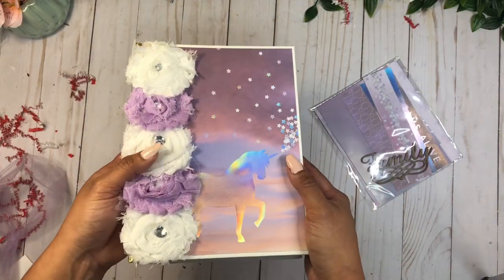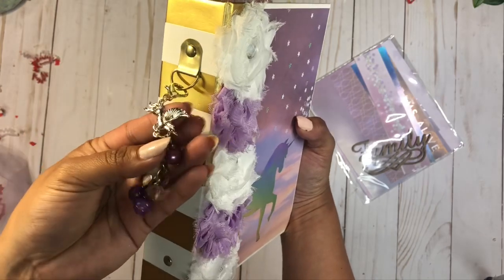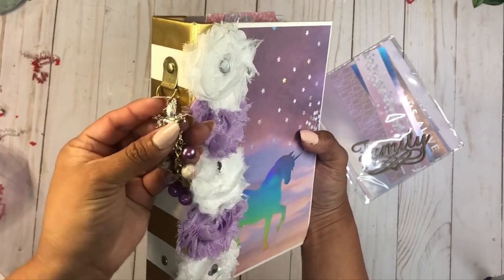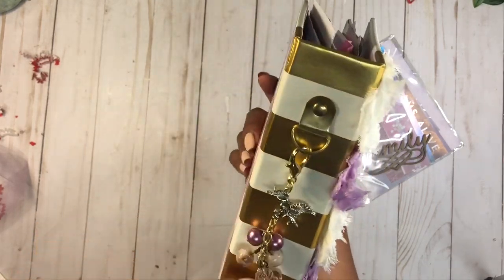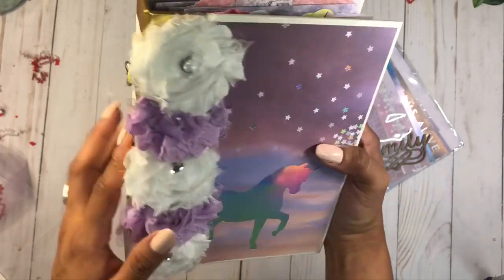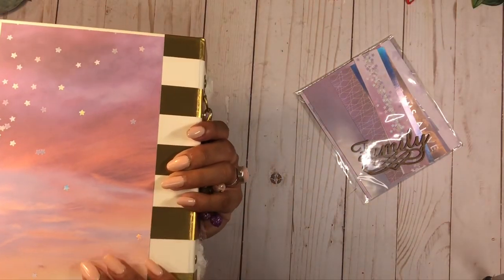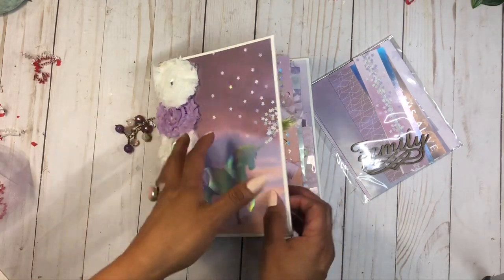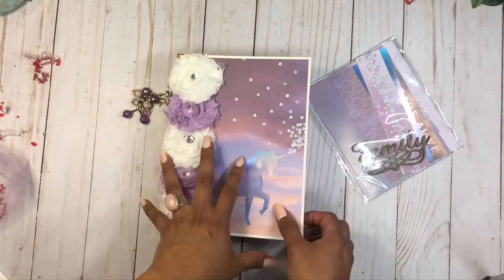Look how beautiful this binder is — it's got gorgeous unicorn paper and I love how holographic it is! There's a beautiful flower and a pretty little charm — it looks like a Pegasus, a unicorn with wings. The binder itself has such a pretty cool color, and she added beautiful paper to it.